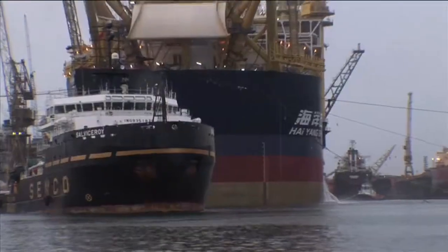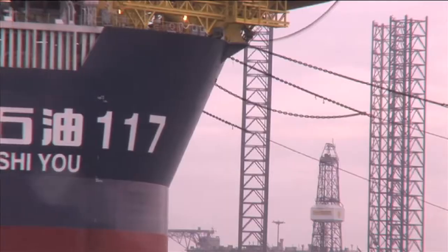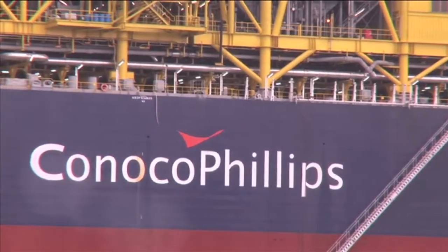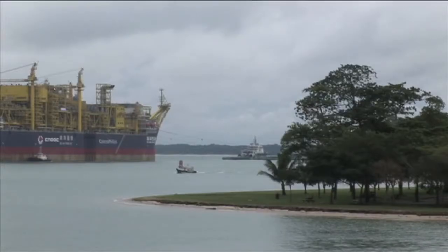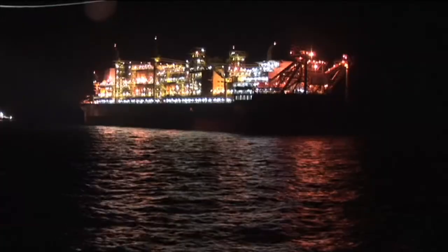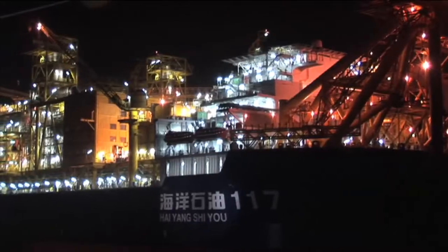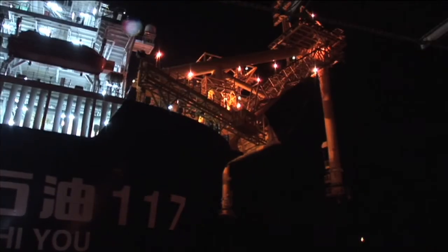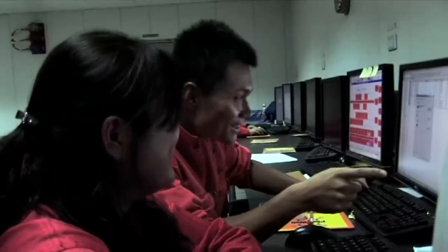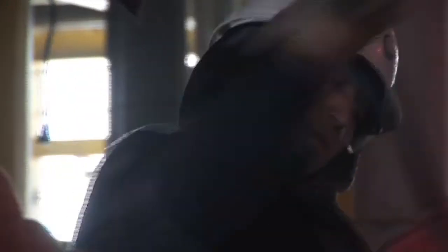Despite all these challenges, by October 2008 the Bohai Bay FPSO was ready to sail away from the Sembawang shipyard in Singapore. A few weeks later, it was on site and ready to be hooked up to the mooring tower. By the spring of 2009, commissioning was well underway, and the developers are looking ahead to First Oil.